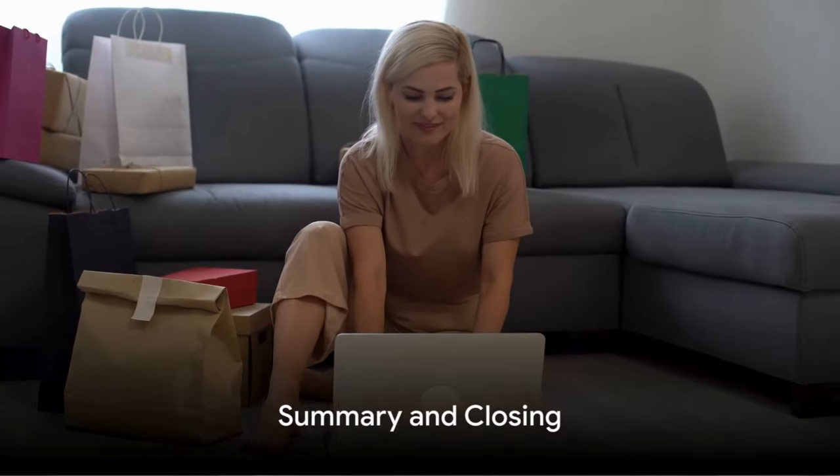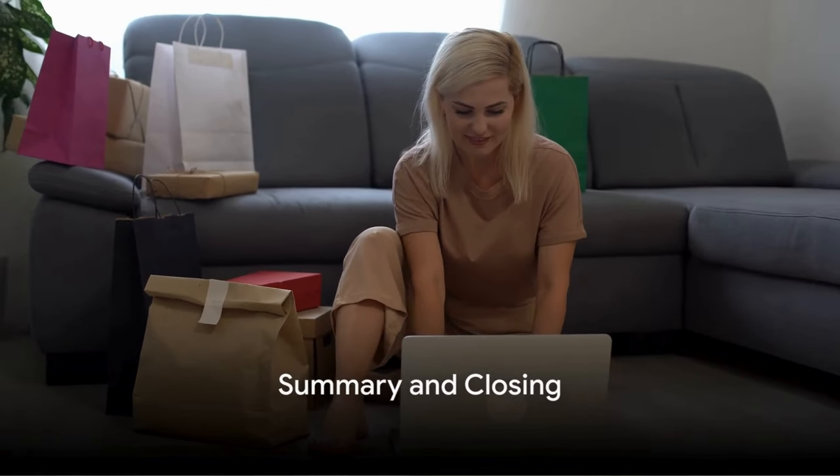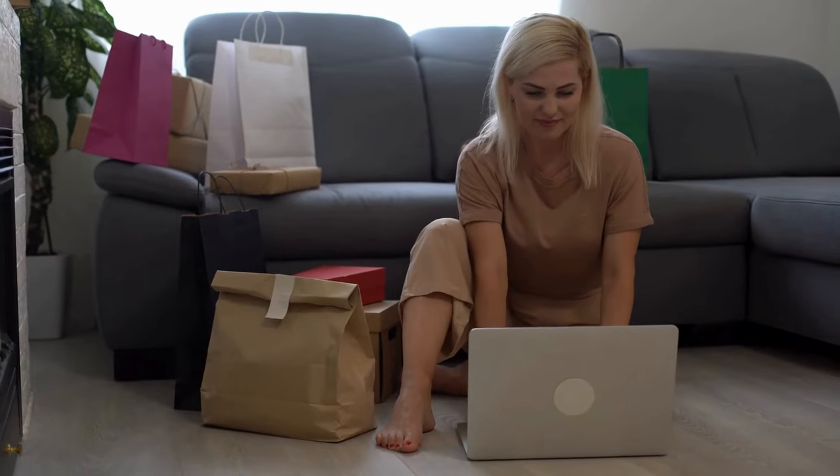And that's a wrap on our guide to mastering eBay selling. We journeyed through the essential steps to becoming a successful online entrepreneur, starting with setting up your eBay account. We explored how to research and choose profitable products, ensuring your business is off to a profitable start.